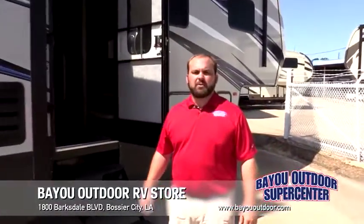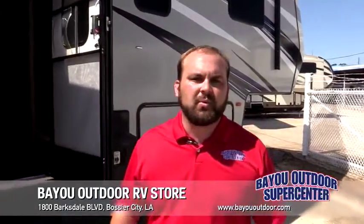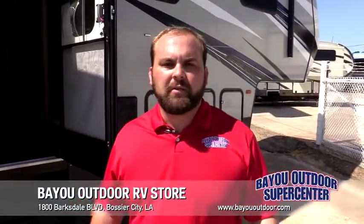Hello everyone, Matt Angel here with Bayou Outdoor Supercenter located in Bossier City, Louisiana. Family owned and operated for over 40 years.